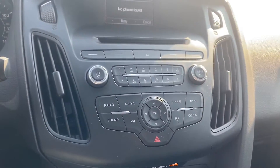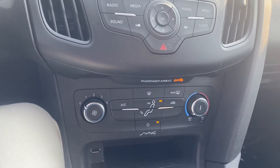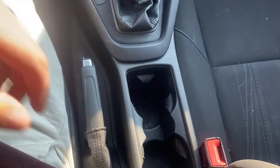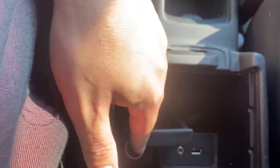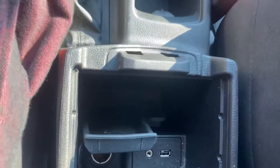Coming down we got our radio controls, temperature controls, our shifter, our e-brake, a couple cup holders, center console here. This is just like a little tray that you can utilize, but there is a USB and AUX port.